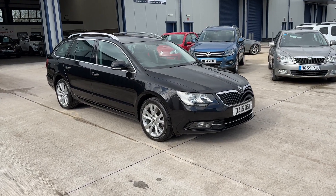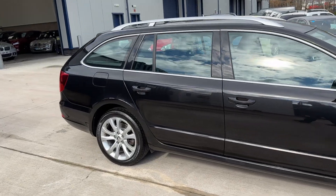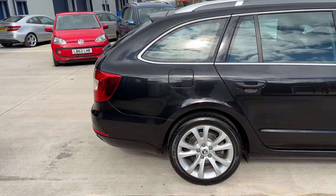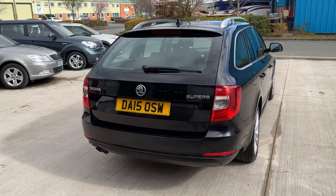Here we have a very nice Skoda Superb. This is a 2.0L TDI with the 177 engine, mated to the DSG automatic gearbox.